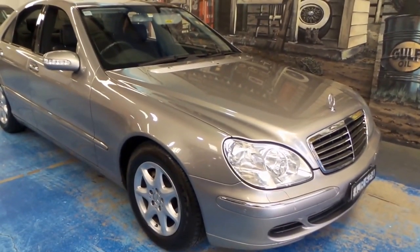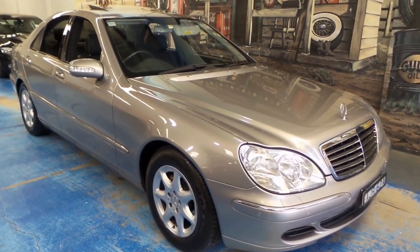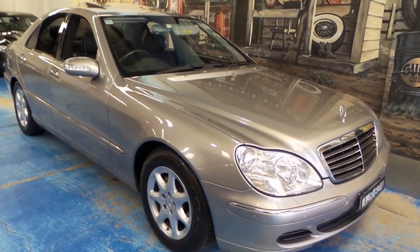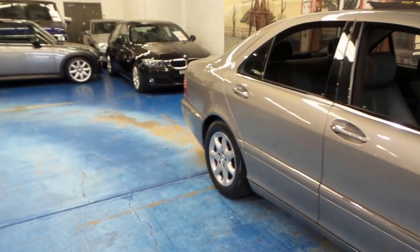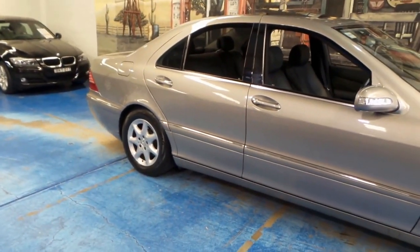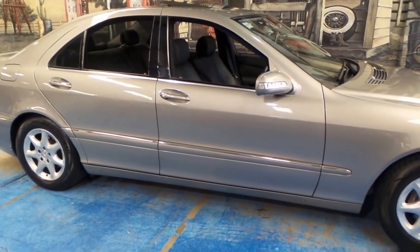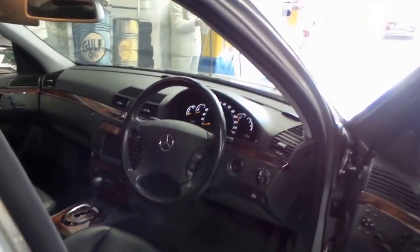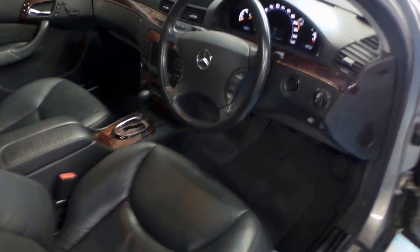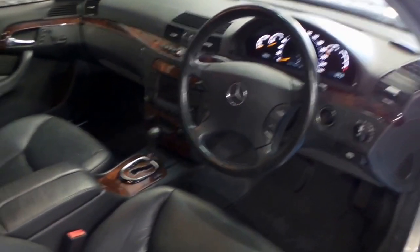A very special car here today at the Old Timer Centre — the W220 Mercedes-Benz S350. As you know, the S-Class is the flagship of the Benz range. The S350 is amongst the most reliable of the S-Class range and the most affordable, whilst offering the same safety, comfort and convenience you would expect from a flagship marque. Absolutely beautiful car.